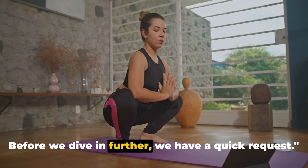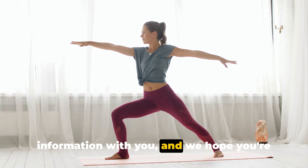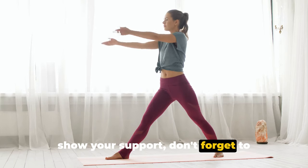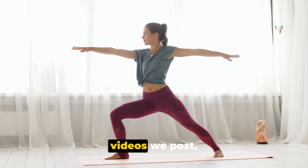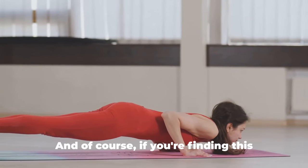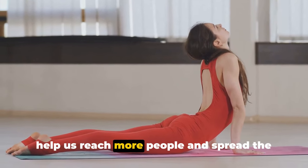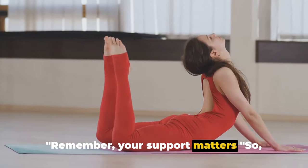Before we dive in further, we have a quick request. We're passionate about sharing valuable information with you, and we hope you're finding this content fascinating. If you're enjoying this video, don't forget to subscribe to our channel so you won't miss any future videos. If you're finding this helpful, please hit that like button. Your likes, comments, and subscriptions help us reach more people and spread the word about the power of food for health.